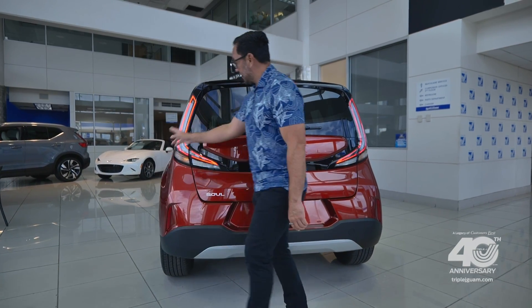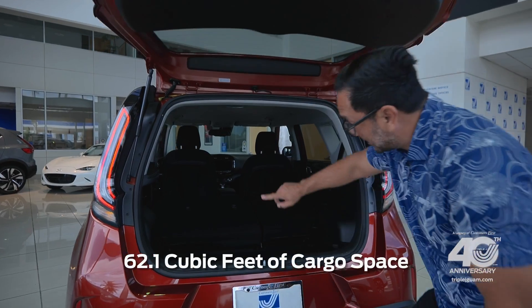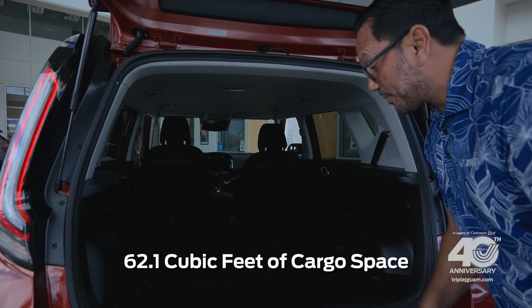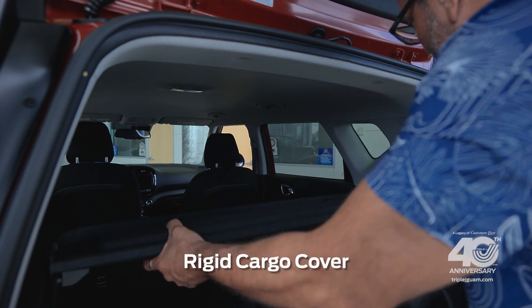In the rear you get more privacy glass and these really cool tail lights that curve into the Kia hatch, which opens to a massive 62.1 cubic feet of cargo space. Down here you get a compact spare tire and up here you get a rigid cargo cover.